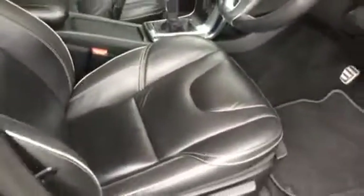Shown here we have the off-black or charcoal R-Design leather upholstery with the grey piping around the edges, which finishes it up nicely.